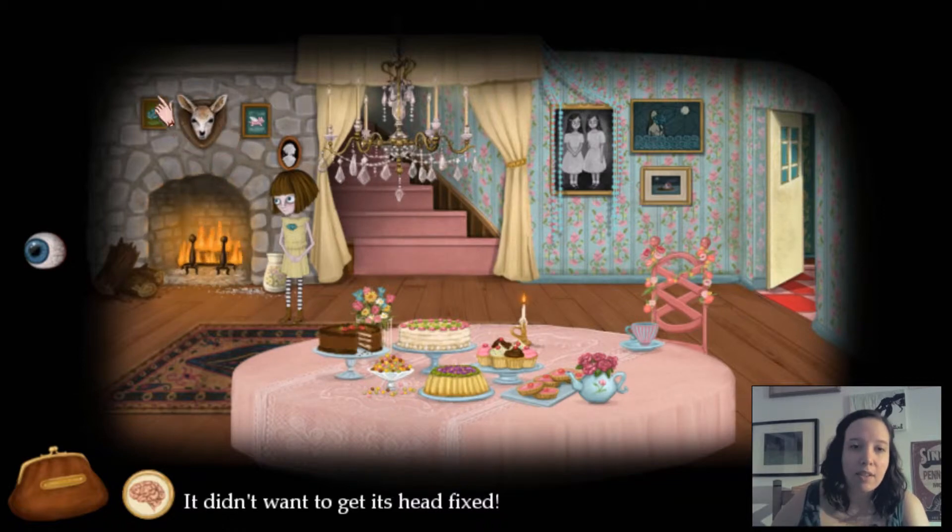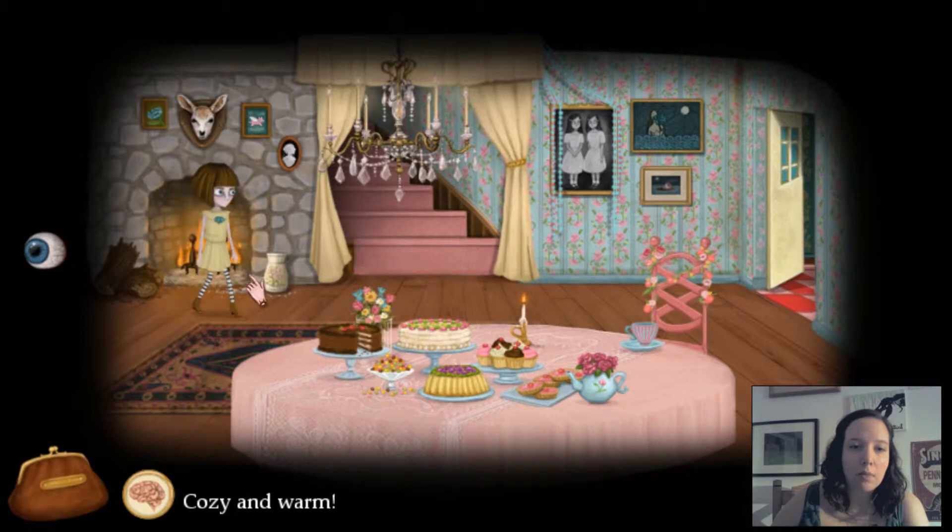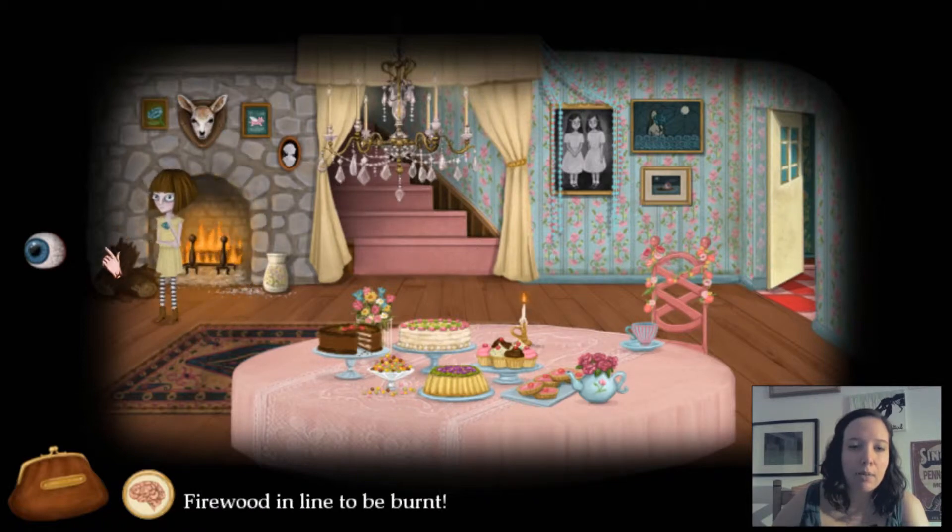It didn't want to get its head fixed. You're right. Cozy and warm.